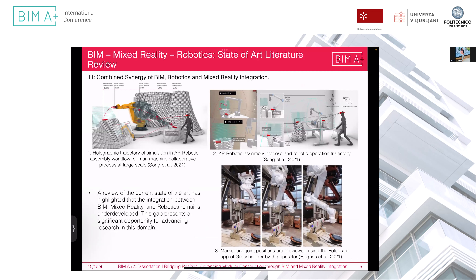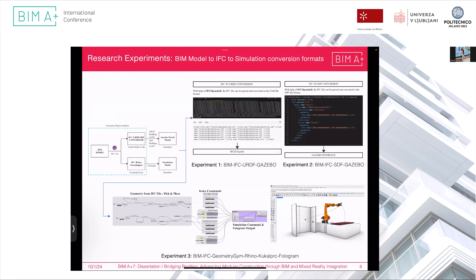By going through all the workflows, it was understood that the integration between mixed reality, BIM, and robotics is largely missing and very little research has been done in this direction. To develop a framework and workflow from the literature study, three types of experiments were conducted. In the first and second experiments, the geometry was represented in BIM IFC format and converted to IFC-URDF format to understand text-readable language. This model worked on the Gazebo simulation and ROS (Robot Operating System), but text-based scripting proved difficult.